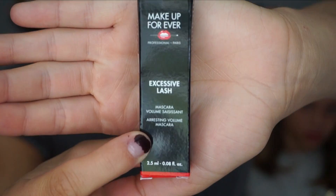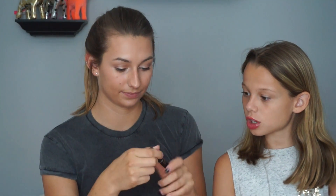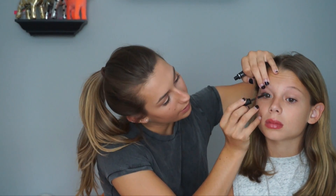Next is a Make Up For Ever mascara — Volume Session. I love that brand! This is their new mascara called Excessive Lash. I'm definitely really excited to try it — they have really great products. Want to try it on you, Taylor? Taylor already has super pretty long lashes but they look really good. These have been cool so far.